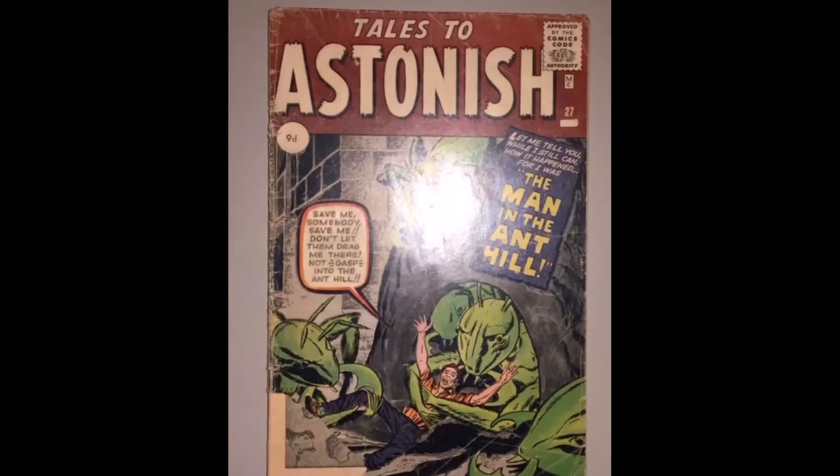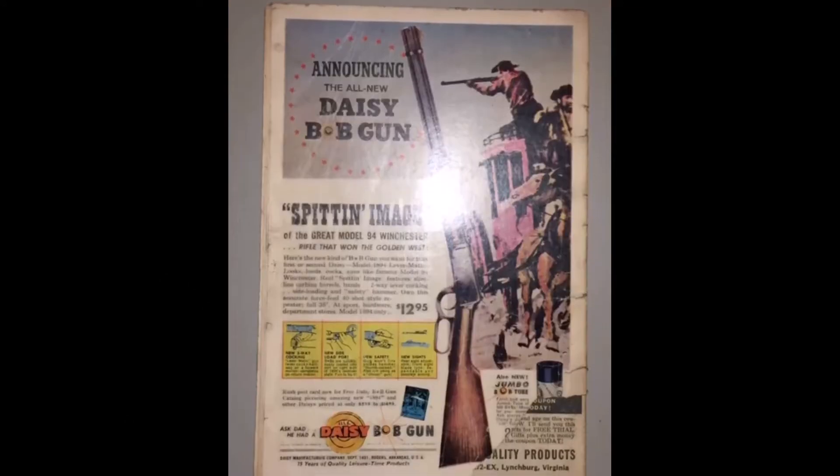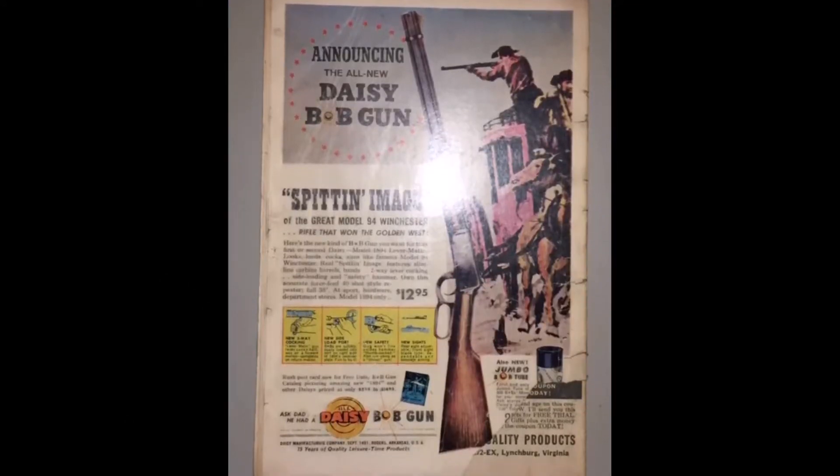Next we've got Tales to Astonish #27 — this is the first appearance of Ant-Man. This is going to be quite a low copy because there is a piece missing from the cover. I had it down to a 1.8, hopefully it will be a 1.8. Fingers crossed — it can't be higher than that, but fingers crossed it is. Massive, massive book this. Let's see what we've got.